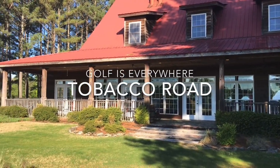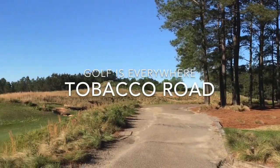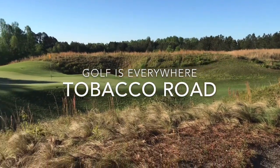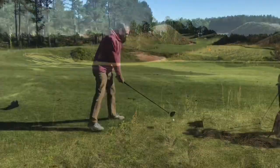The one thing that everyone leaves Tobacco Road Golf Club with is a strong opinion about the golf course. Located just outside of Pinehurst, North Carolina, in the city of Sanford, Tobacco Road is a testament to taking risks.